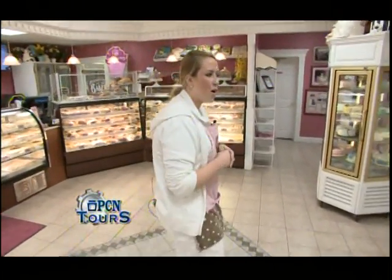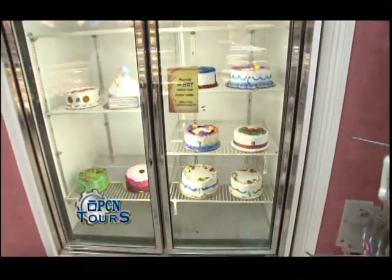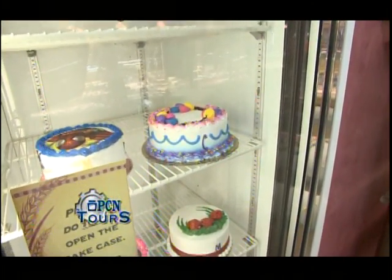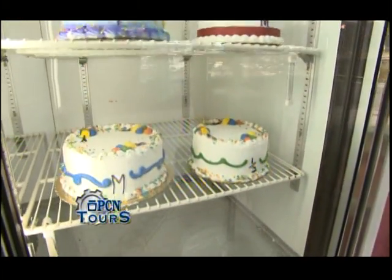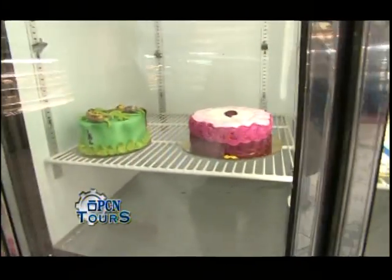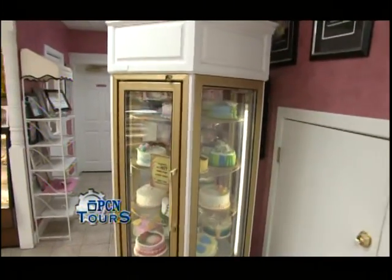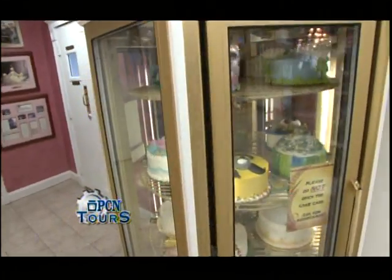Come on over here. Here we have some of our decorated cakes. Every day we have a different selection of decorated cakes. Easy cakes for people to pick up — maybe they forgot a birthday or a special occasion. We can write on them, personalize them. There's some more over here in the rotating case as well. You can see there's all different occasions, whether it's for adults or for kids.